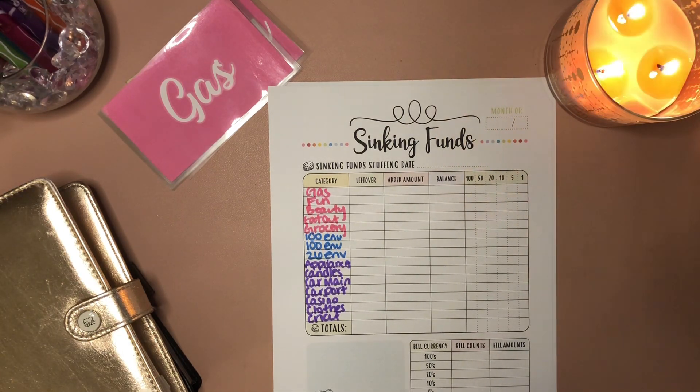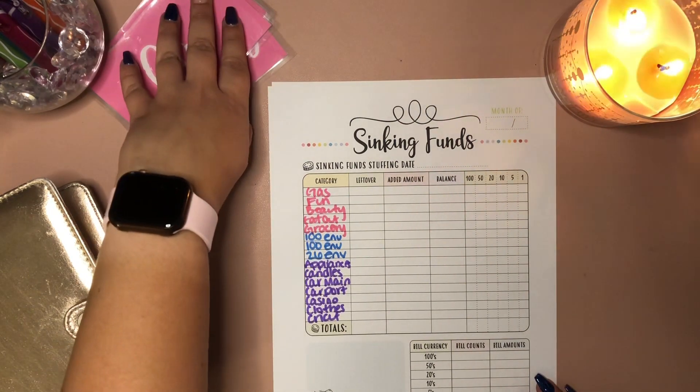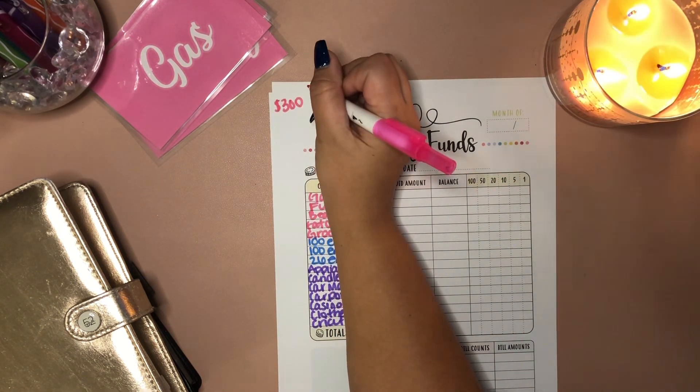First things first, I'm going to start with my ticker up here about how much we're going to stuff with this week. Starting off, we always have a $300 weekly allowance.